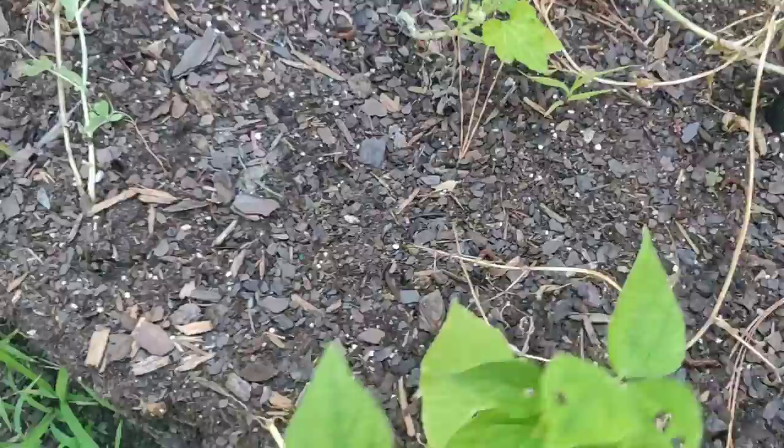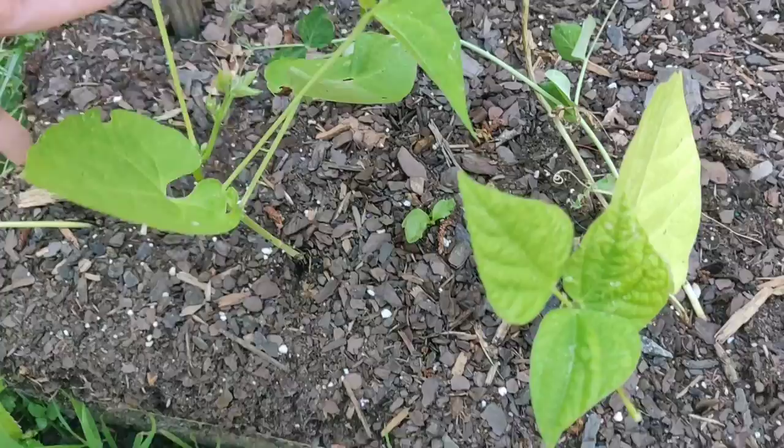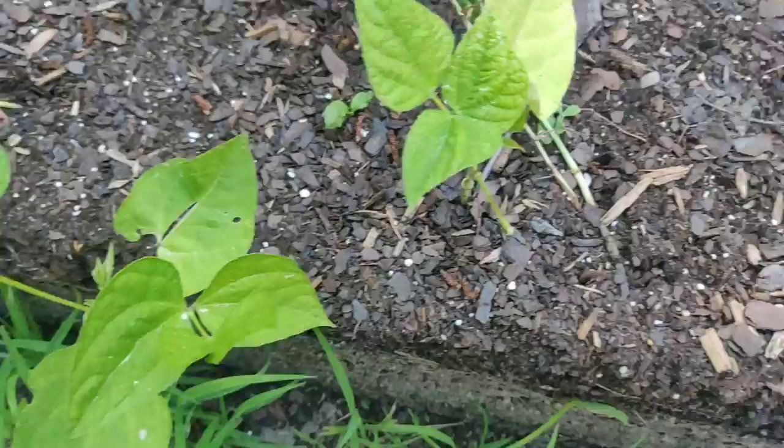The beans for the most part look okay — something is nibbling a little bit but they're not doing too bad. I do need some sort of support, especially now that the walls have been taken off of this bed, so I'll probably make some sort of grid support for them.